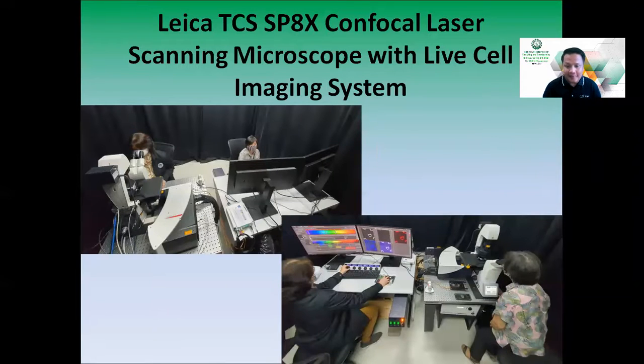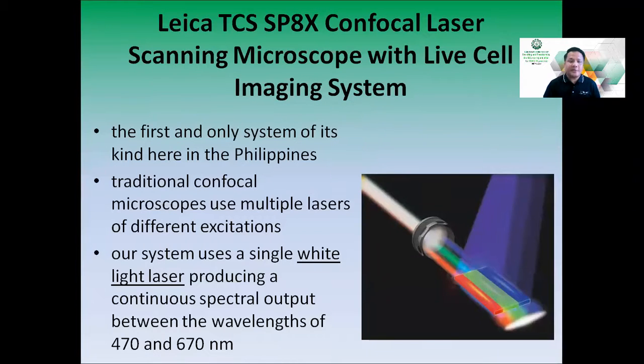This is our actual system in ICEL. You can see the two heads of ICEL, Dr. Mariquette de los Reyes and Dr. Maria Luis Enriquez, working on our machine. It is the first and only system of its kind here in the Philippines.